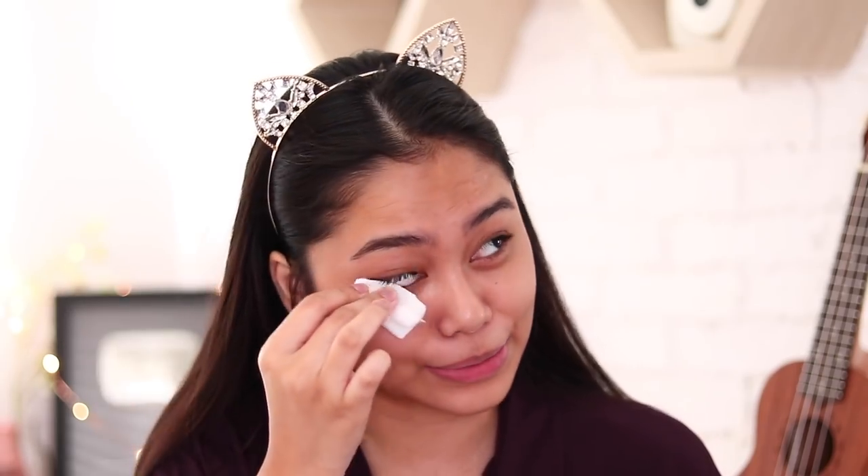Okay, first things first — headband. So I'm gonna take my micellar water to take off the excess makeup from yesterday, because yesterday was our moving up. And I think I still have some mascara on, because mascara is super hard to take off. That's why sometimes my eye bags are super dark — it's because of the excess mascara from the day before. So make sure to take that off.